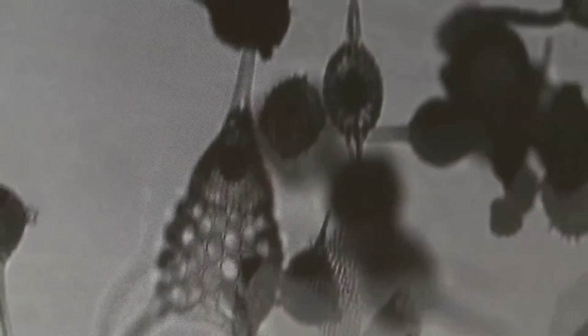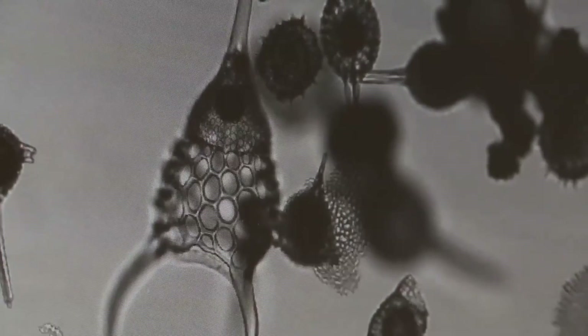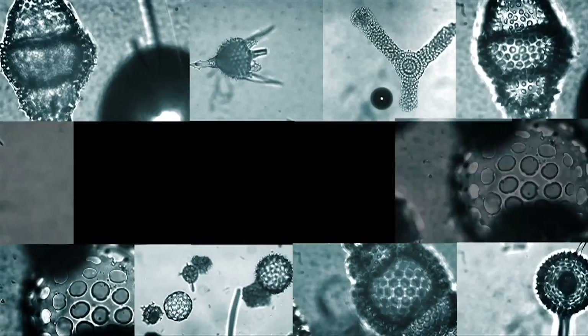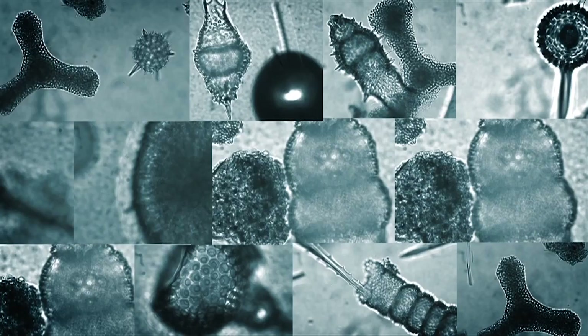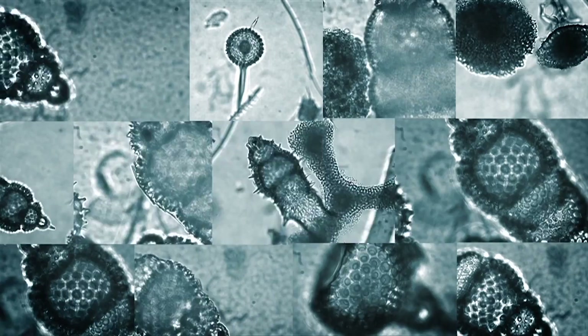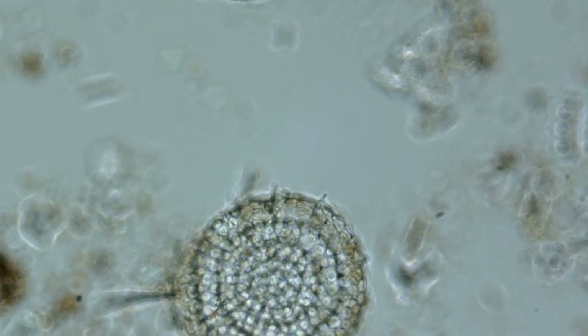I think it's critical that we have an international capability that can go out into the oceans and acquire these critical cores below the surface. A program like the International Ocean Discovery Program goes into the world's oceans to explore them and capture records of the past to really understand how the world works, and right now that's more critical than it's ever been.